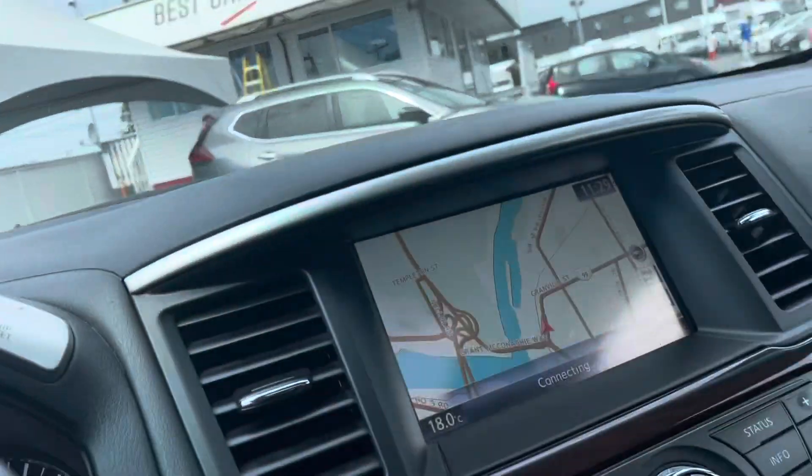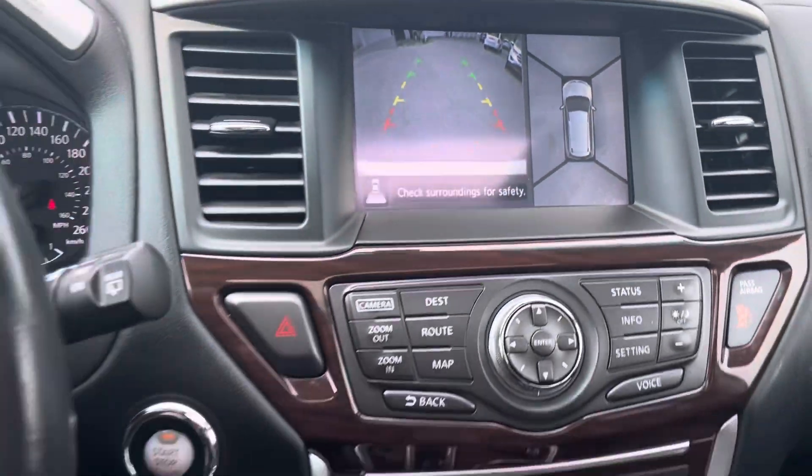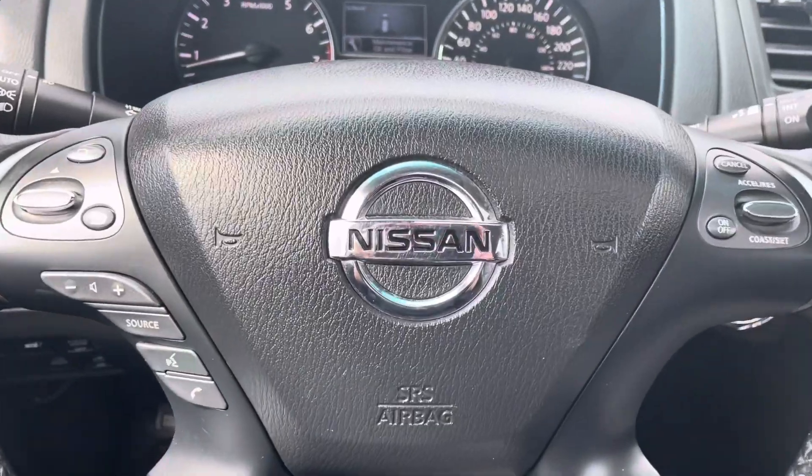102,000 kilometers, GPS navigation, backup camera, and 360 bird's eye view. Just a beautiful, beautiful car.